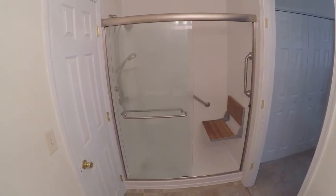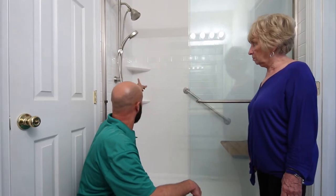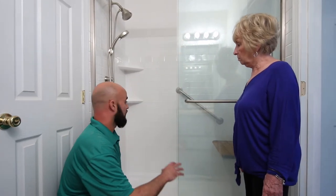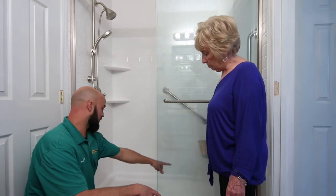Congratulations! Your new bath is complete. Our LEED installer will invite you into the bathroom and review the cleaning and operating instructions needed to enjoy your new PJ Fitzpatrick bath.